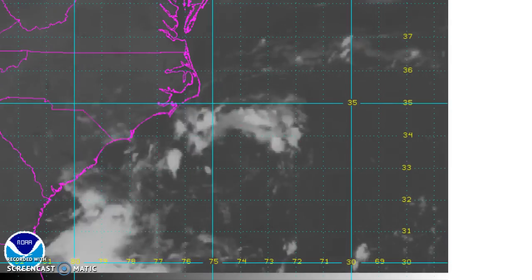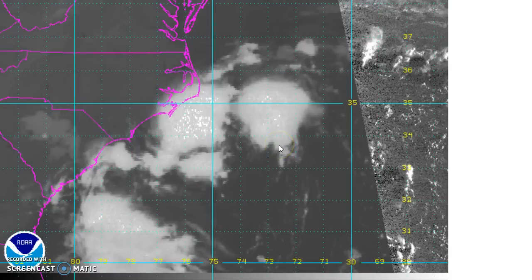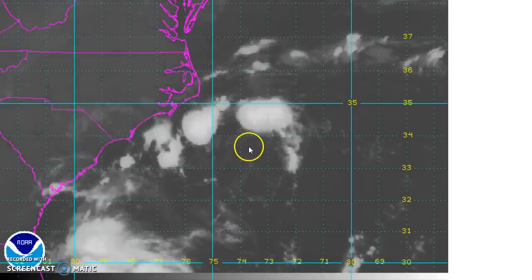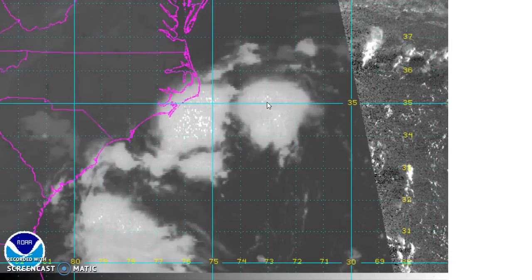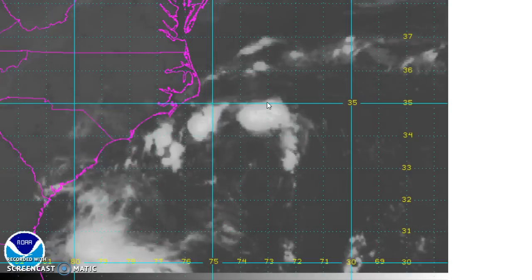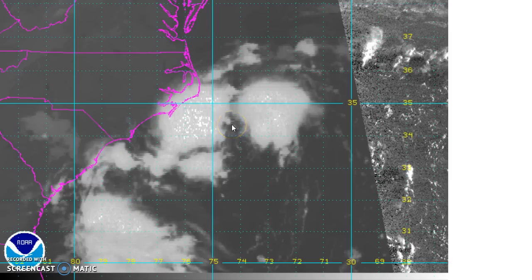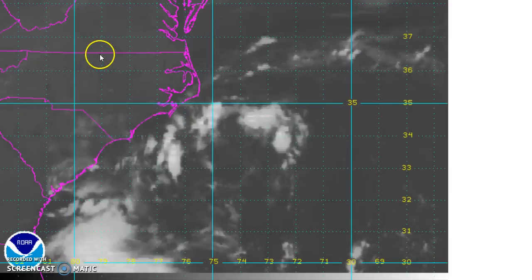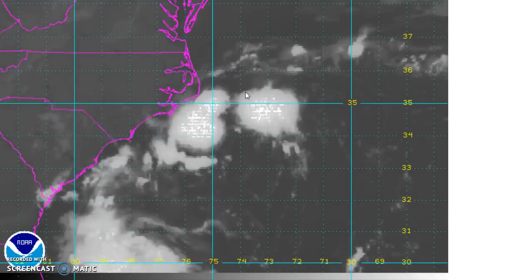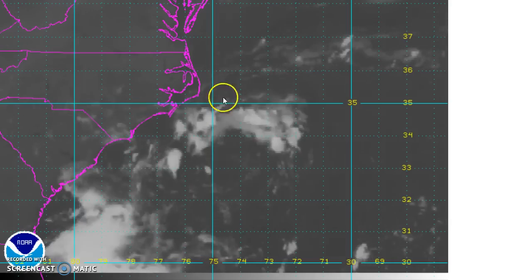Let's go to the Carolina tropical depression. Some thunderstorms have been increasing this morning. The latest reconnaissance data is a little bit underwhelming, but I still think that between the warm waters, the lowering shear environment, and a little bit of energy getting induced by an approaching cold front off the coast, this might pop to tropical storm strength either later today or overnight into Wednesday. But this is going to be heading out to the northeast.